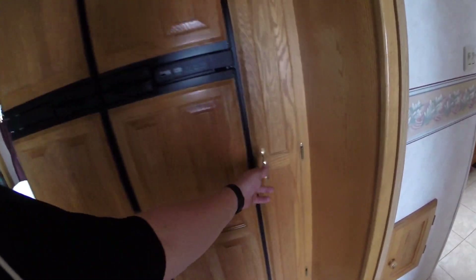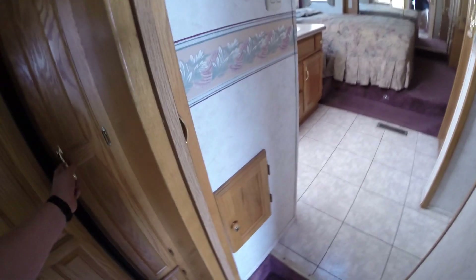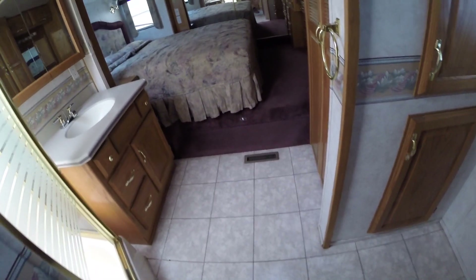Big fridge and freezer. Some more storage in there. Step up into the bedroom here.